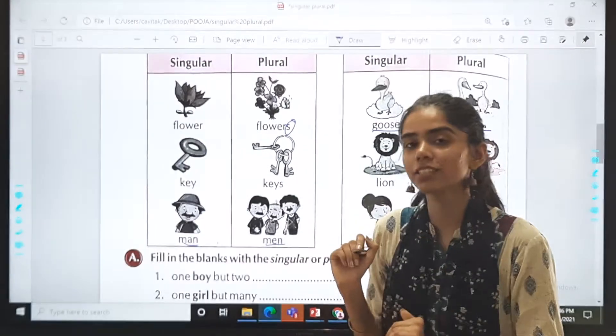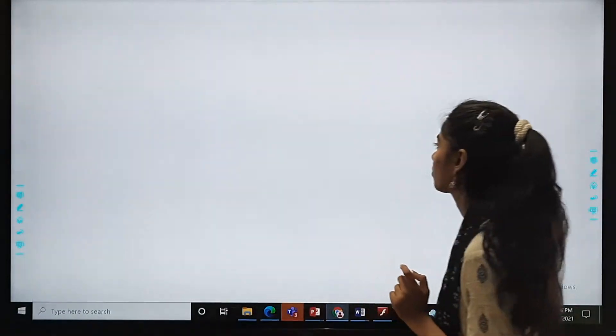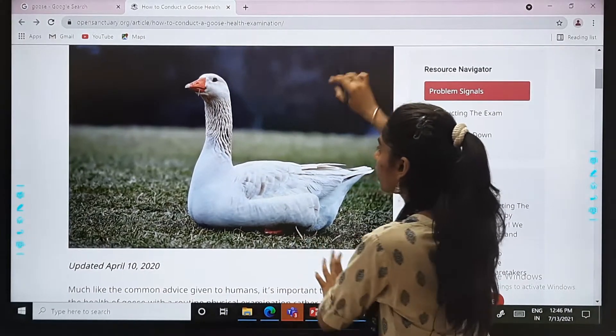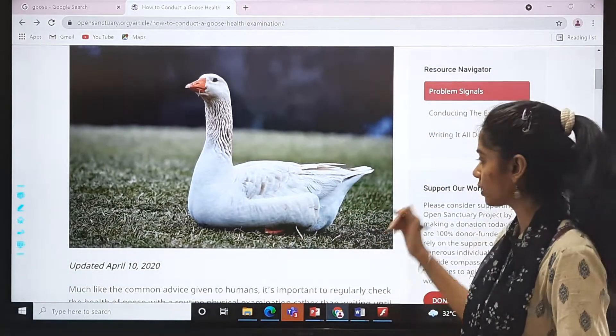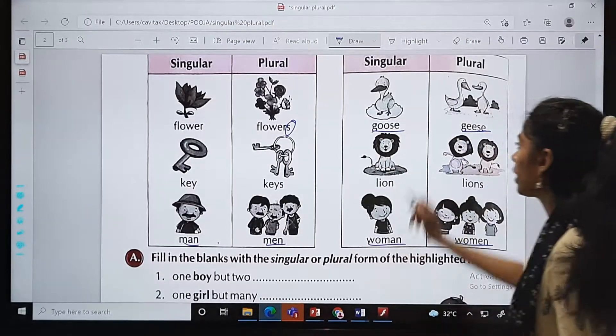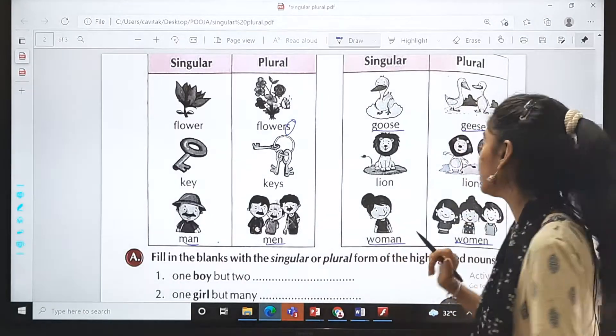Now, what is goose? It is a type of duck. I will show it to you. See, this is how a goose looks — it is like a duck but a bit different, as you can see. So if there is only one, goose; if there is more than one, geese.